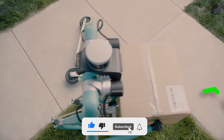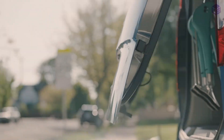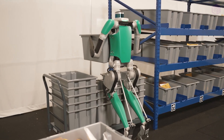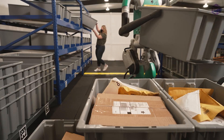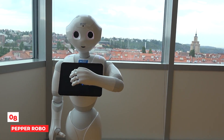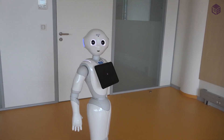Sensors that read the surface plane help Digit find the best way to move and navigate obstacles. In 2019, Agility worked with Ford to test out self-driving package delivery. In 2022, Amazon and other companies gave the company 150 million dollars to help Digit get a job.